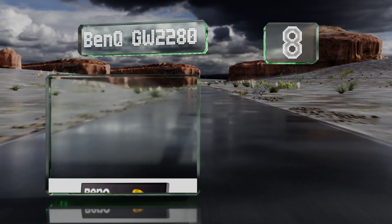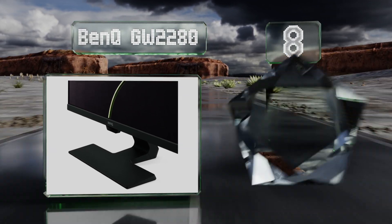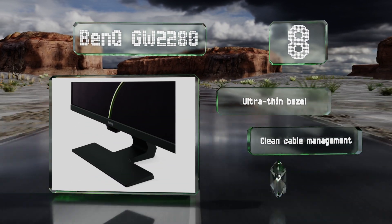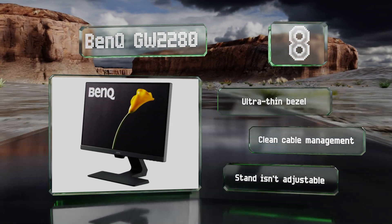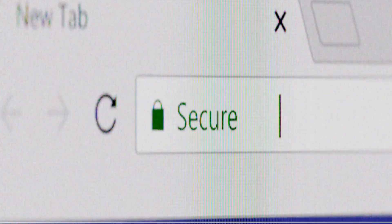Coming in at number eight, thanks to a high-end vertical alignment panel, the BenQ GW2280 offers an impressive 3000-to-1 static contrast ratio and a wide viewing angle with minimal washout. It's great for office use though not ideal for fast-paced gaming. It comes with an ultra-thin bezel and provides clean cable management, however the stand isn't adjustable.